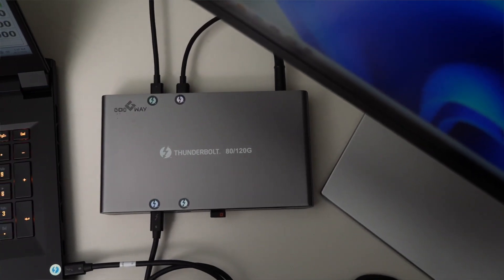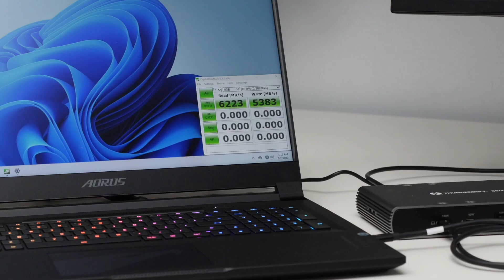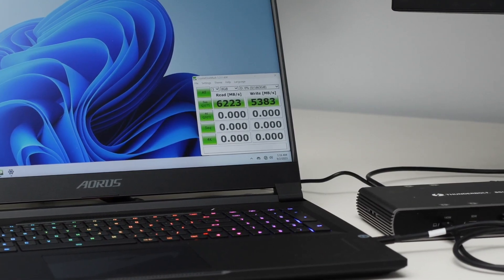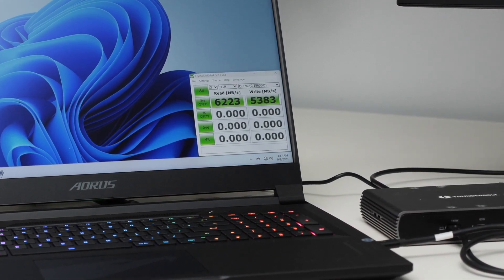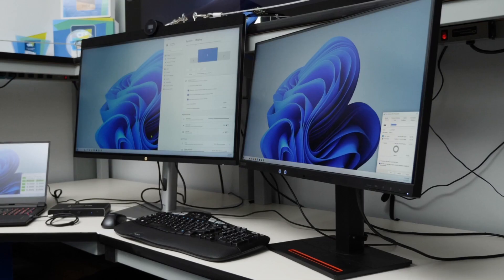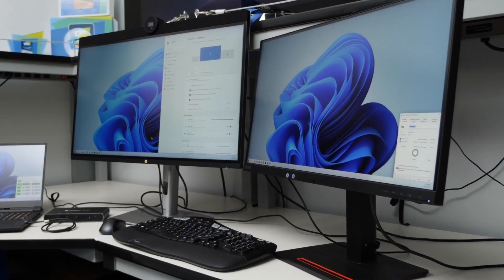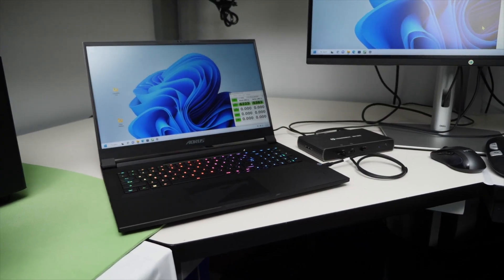In addition, my dock just happens to have 2 terabytes of PCIe Gen 4 storage built in, giving me external speeds up to 6200 megabytes per second on the reads and 5300 megabytes per second on the writes, which is 2 times the data performance of Thunderbolt 4 and exactly the performance creators and gamers are looking for.